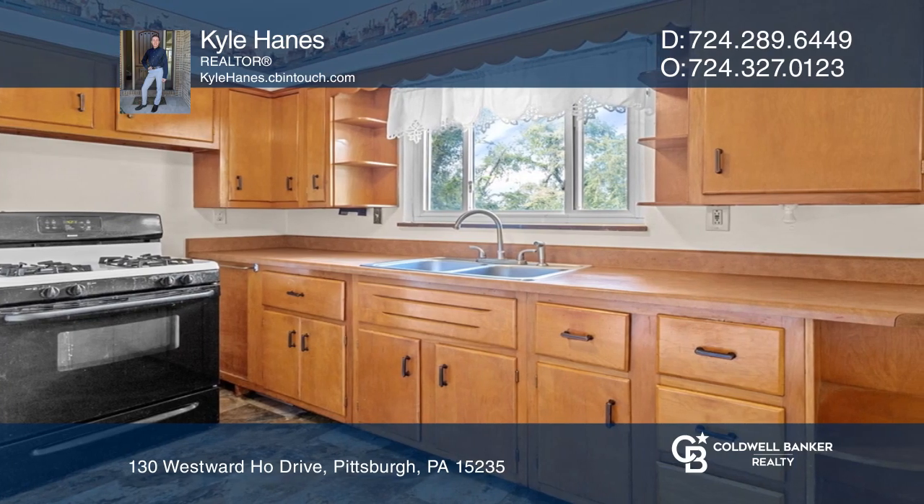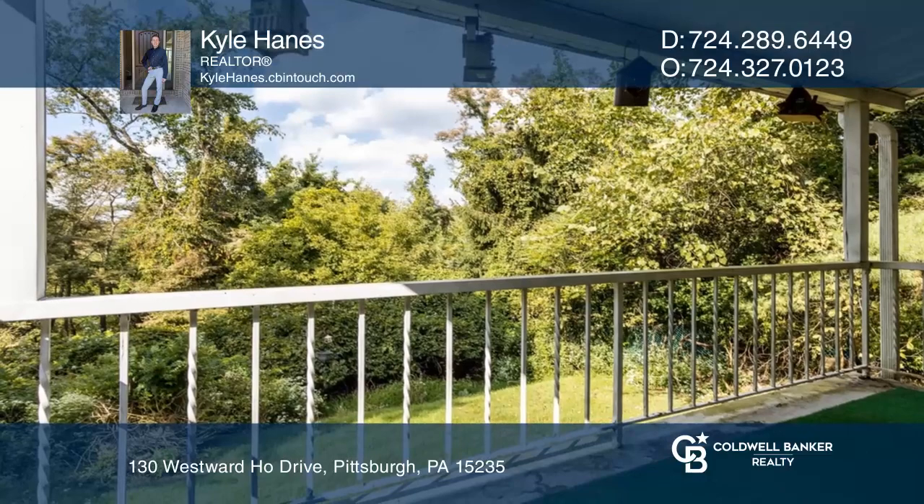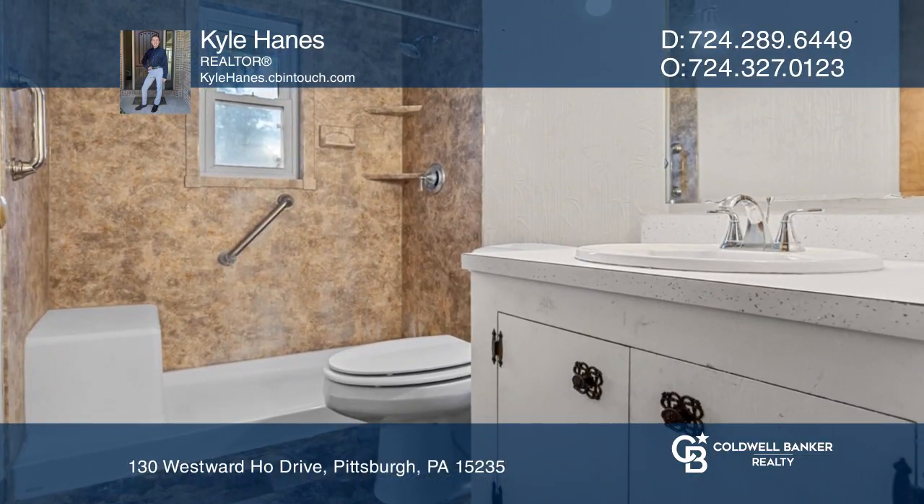The kitchen accesses the covered porch overlooking the backyard. The unfinished basement has loads of storage and a conveniently located bathroom.